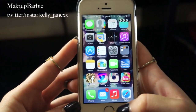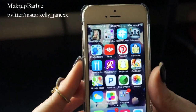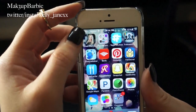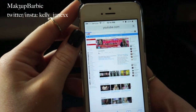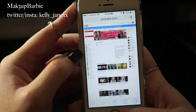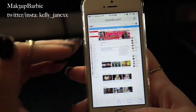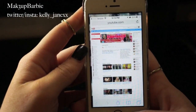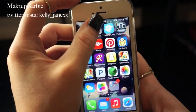Down here in the dock we just have the Phone, Email, iTunes, and Safari. On the next page of apps, the first one is a little app I made myself that brings me right to my YouTube channel so I don't have to always type it into Safari. You can basically make an app shortcut to any website right on your phone, which is really convenient.